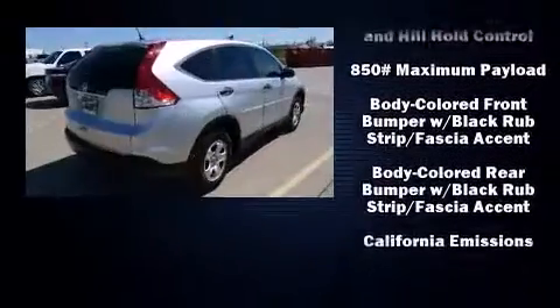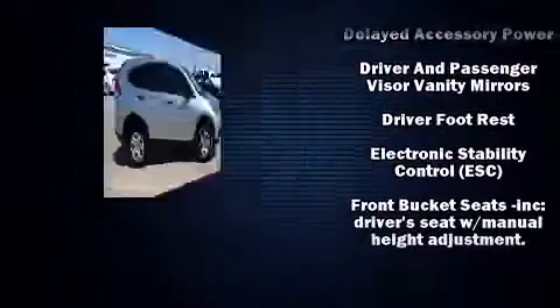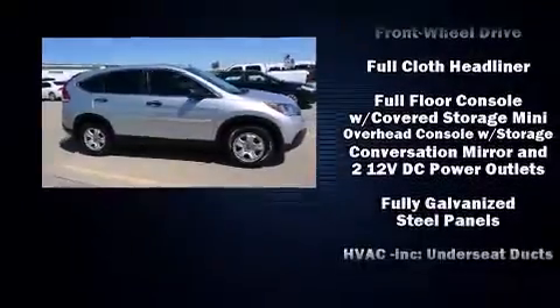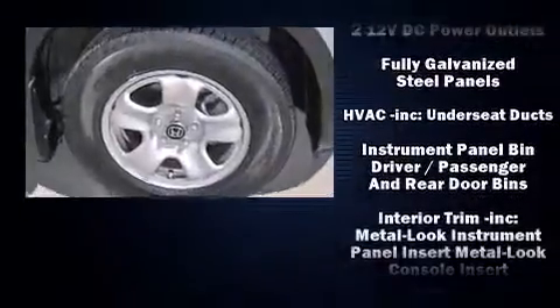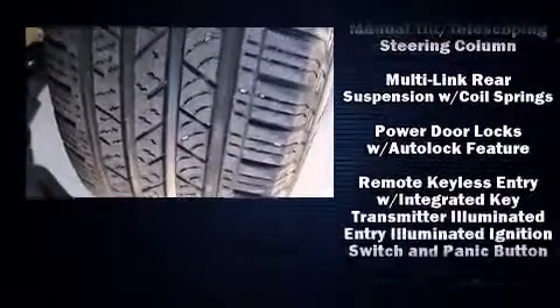Honda ensures the safety and security of its passengers with equipment such as head curtain airbags, traction control, ignition disabling, and four-wheel disc brakes with ABS. For added security, Dynamic Stability Control supplements the drivetrain.